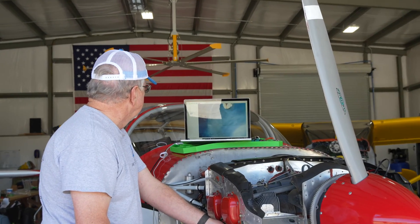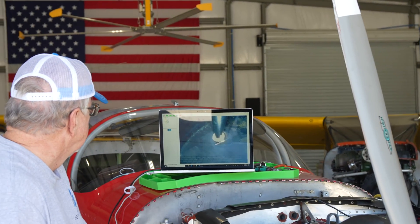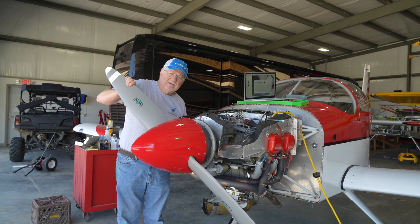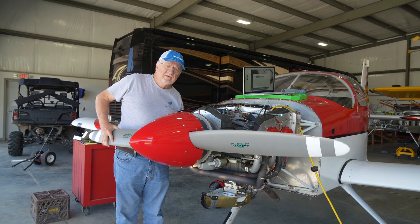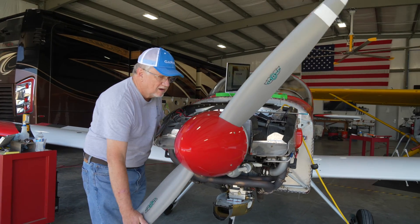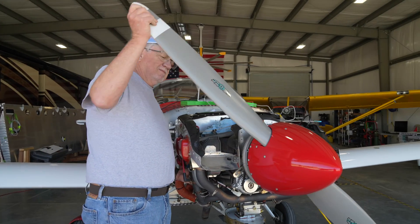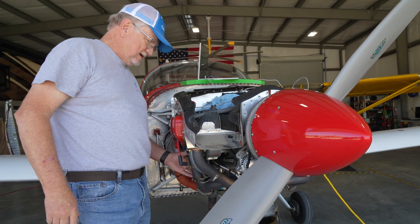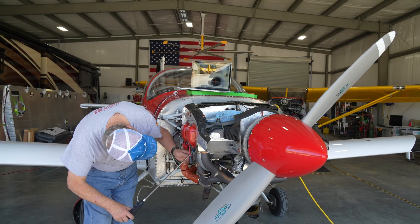Now for the fun part — the borescope, otherwise known as the colonoscopy. The more squeamish among you may want to look away. The next few minutes will be finding top dead center so we can back off a half turn and have room for the borescope. Right there — I can feel the vacuum, hear the vacuum.